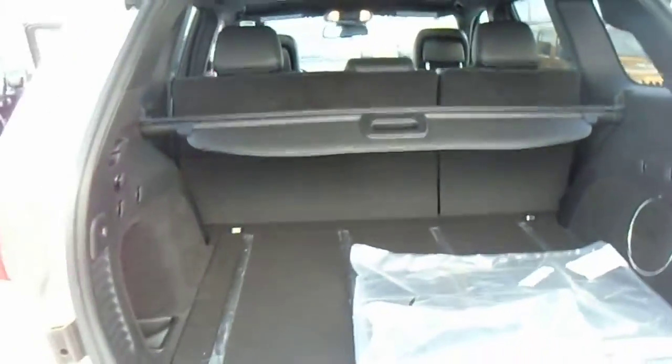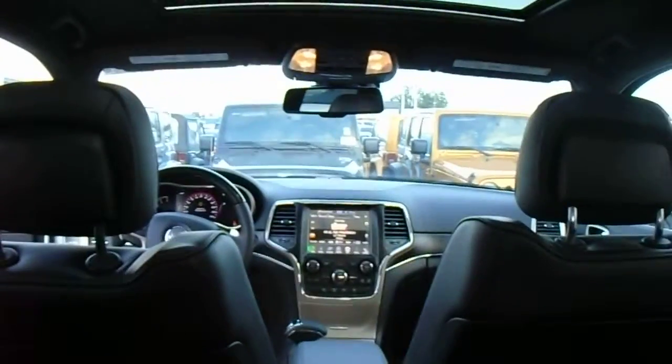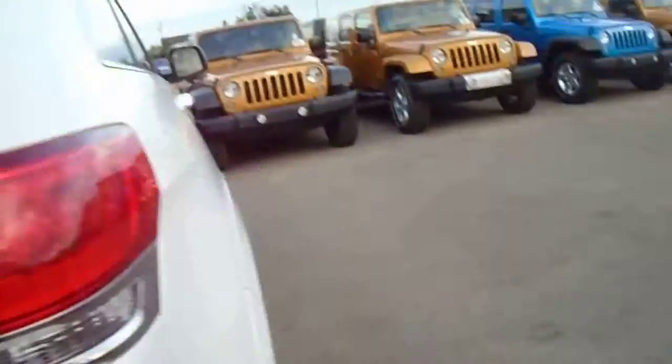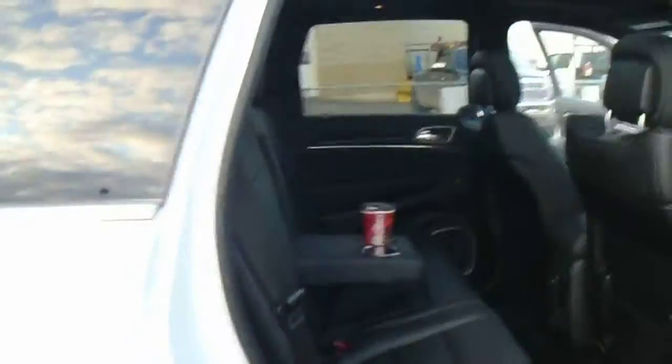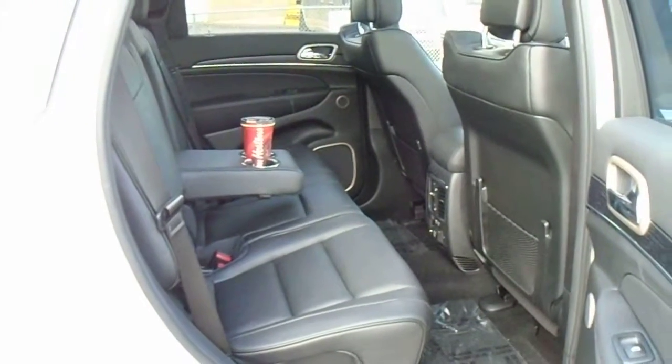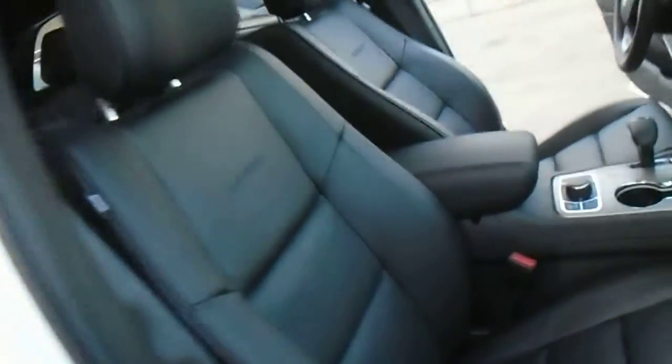You do have an automatic liftgate controlled by this button right here. Tons of room in the back. I can get you a good shot of the interior — it's a really nice, sharp-looking interior. I just hit this button on the side and the liftgate starts coming down. There's a subwoofer in the back also, and exclusive limited rims. Tons of room back here — I guess someone left their Tim Hortons coffee cup in here, sorry about that.